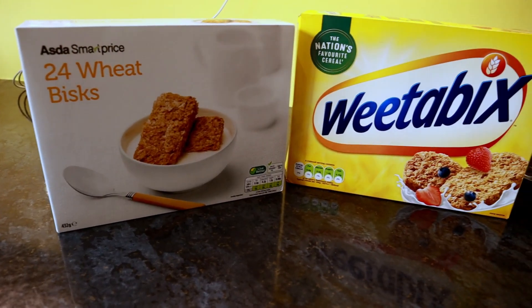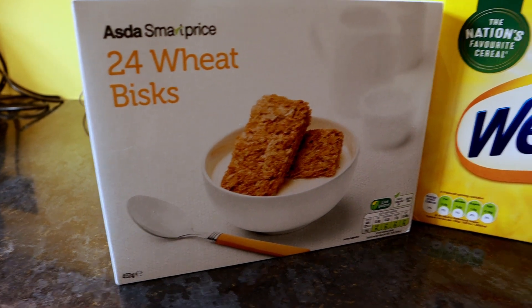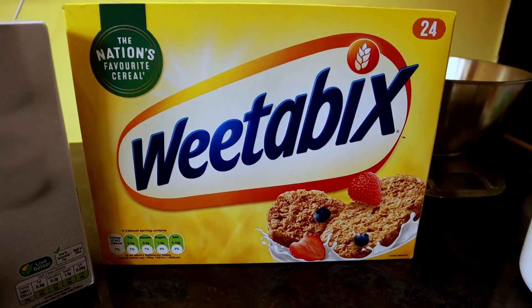Today in this video we're going to be comparing these two staple breakfast cereals — one supermarket own brand and the other a brand name product. I'm Shane, I'm Lisa, and you're watching Wellamorchard.